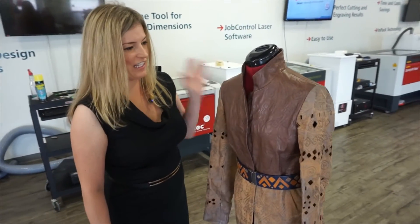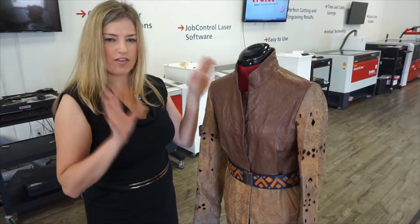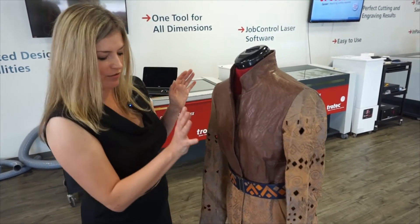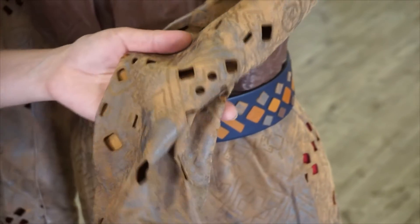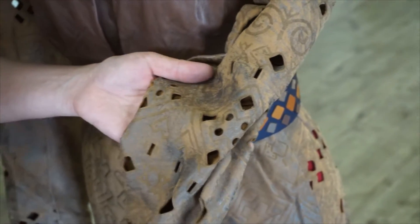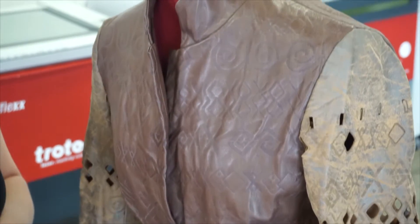This is my third and key piece of the collection. I've been trying all the techniques on this piece. The top part is only laser engraved, and also the bottom. However, the sleeves use a combination of techniques — they have been engraved and also laser cut. This piece took about three days to finish.